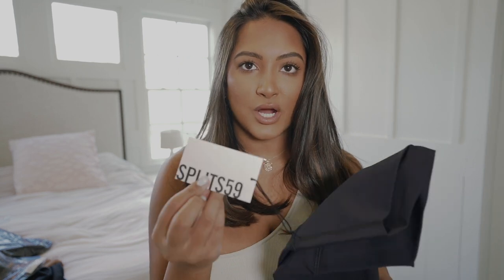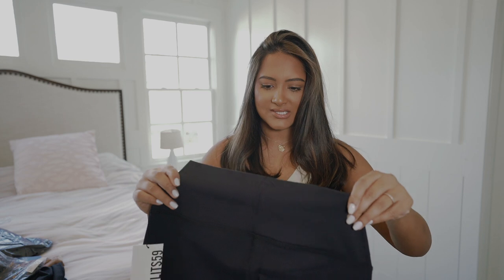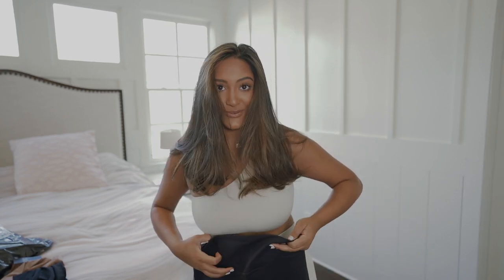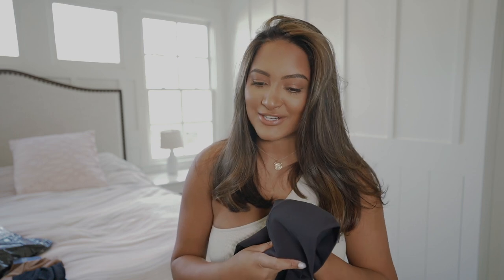I've been loving the Splits59 Raquel high-waisted flared leggings. I wanted regular leggings and the 7/8 length probably hits me perfectly since I'm 5'3". Their material is everything compared to all the leggings on the market right now, and I think they're around $98 which feels normal-priced. I already had the Raquel high-waisted leggings but wanted another pair — this time I got the short length because the regular length drags on the floor. When it's raining outside, that's an issue.